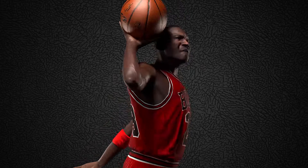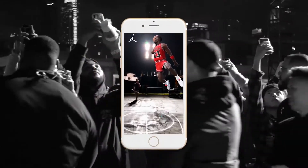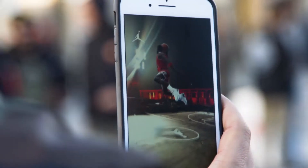By recreating Michael in 3D, we brought him back to the court, this time in augmented reality for fans around the world. Users could experience all 6'6" of Michael flying through the air, true to his pose on the court in 1988.